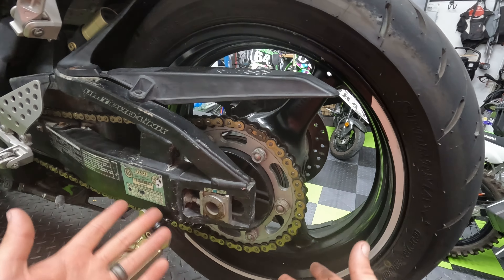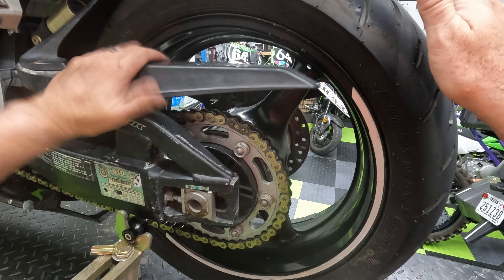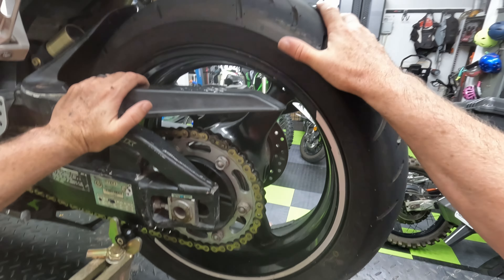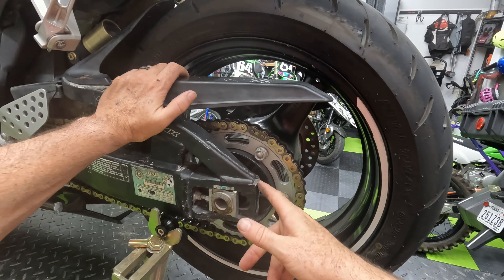It's worth checking the wheel bearings too, because bearings do go bad. This bike isn't that old, but it's a good idea to hold the swing arm and the wheel and rock it back and forth. If there's any movement or clicking, you'd replace the wheel bearings.